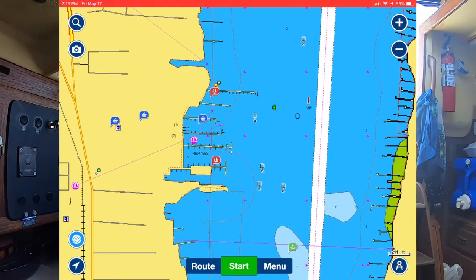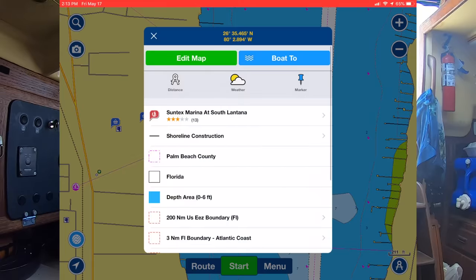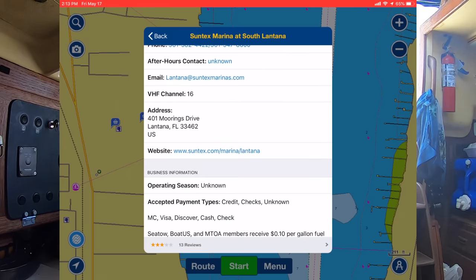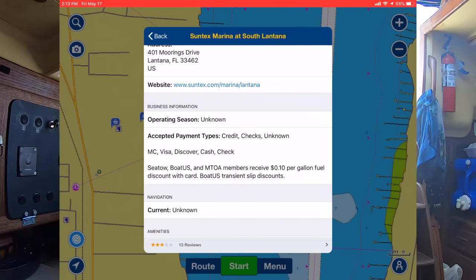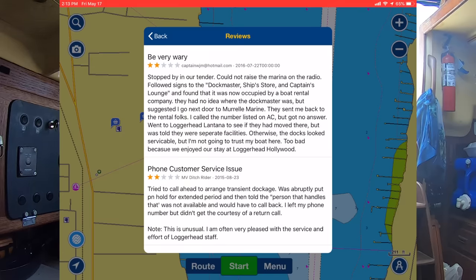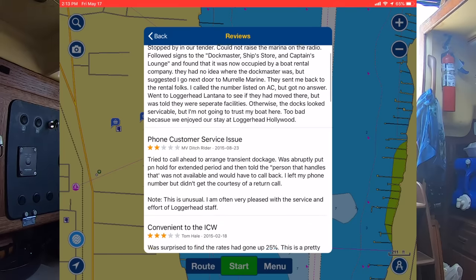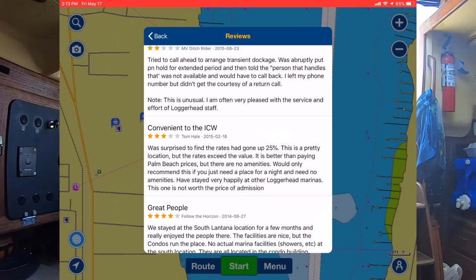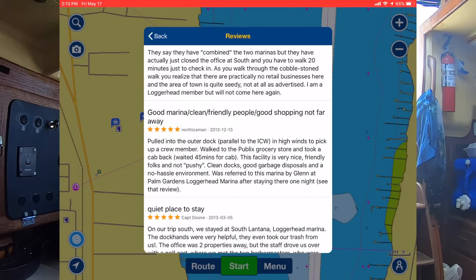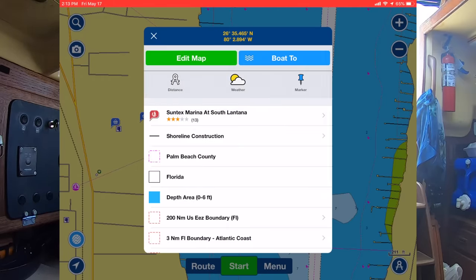Another option are the little red sailboat icons, which mean there's a marina - that's the Suntex Marina at South Lantana. It has phone numbers, an email address, the address and website for the marina, and they take Visa and MasterCard. There's a fuel discount if you're a Towboat member and they list their amenities. But there are 13 reviews and they're mostly two to three stars - not a lot of positive stuff. So if I was looking for a marina in the area, I'd probably skip this one. Good information to have though if you do need a marina.